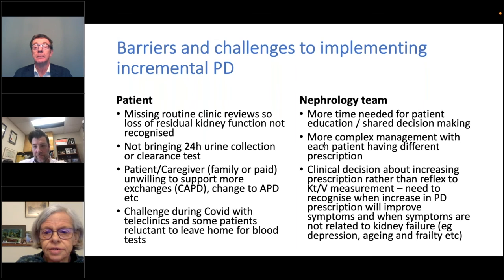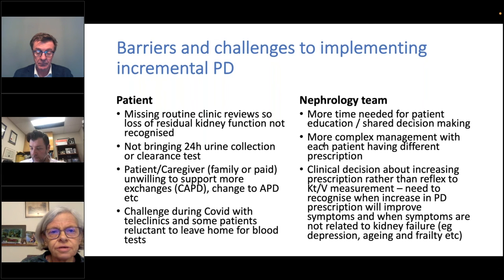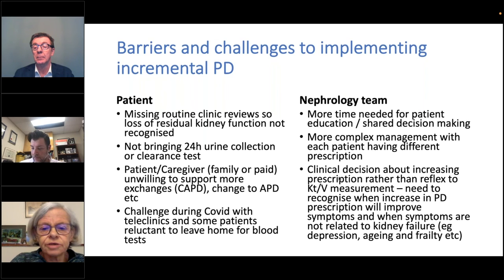On the healthcare team side, the decision-making with somebody each time you change a prescription does take time, and you also need to take time to educate the patient. I have conversations quite regularly — even when I think people are stable — saying their kidney function may be beginning to go down and next time we may have to start thinking about going up to three exchanges, so they're not completely taken by surprise. The other challenge to nephrology teams is that clinical decision-making is now about somebody's wellbeing and not an automatic reflex when you see the KT/V result.